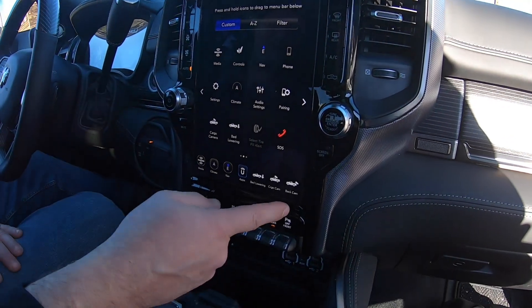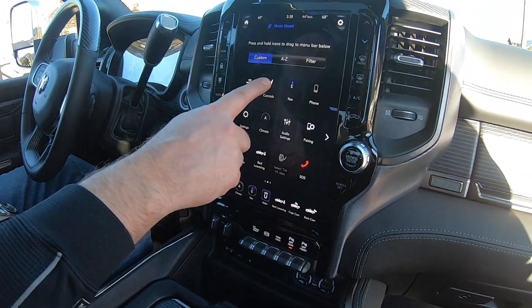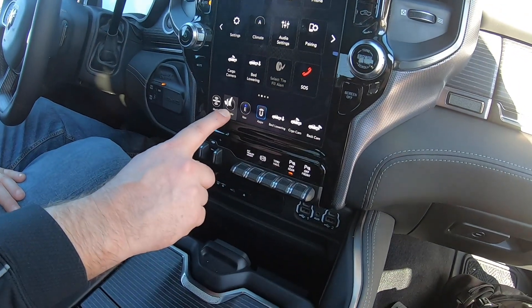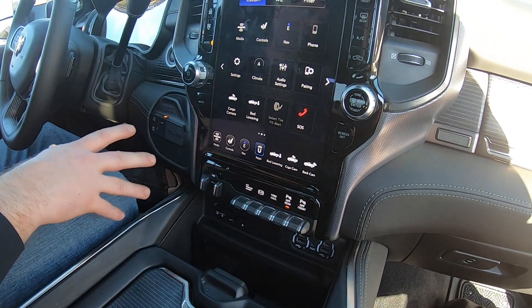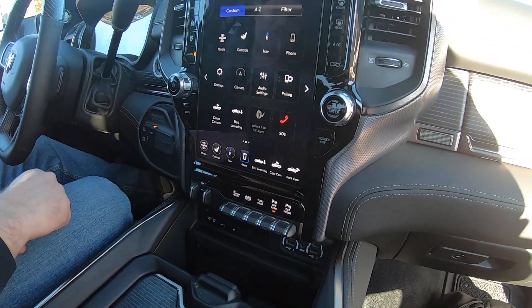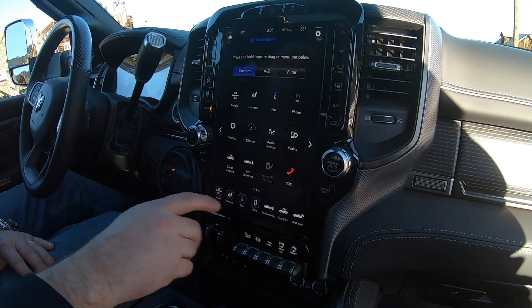If you go into your app drawer and you want your controls, you can drag that down and place it at the bottom. So if you're towing the family RV and want certain features down there you can change that, and if you're towing for work during the week you can change it again.